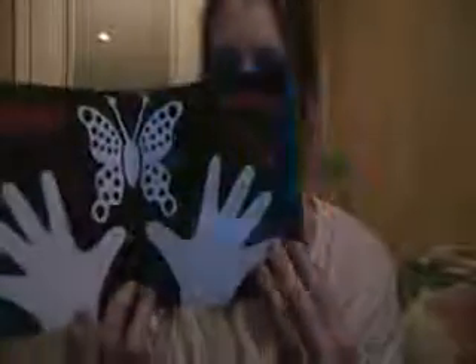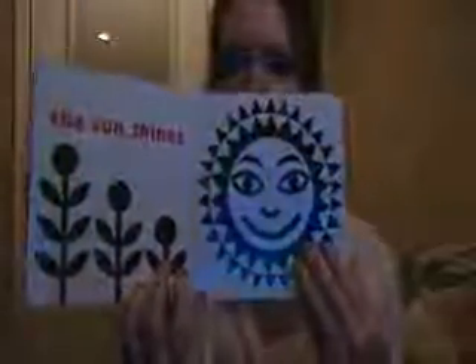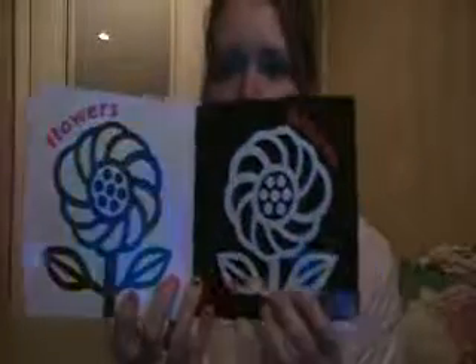This is one from when she was younger — it's a black and white book. They say that these are good for them when they're younger because they can't really see color right away. It just has different pictures, and she really liked them. I would show her them and read them to her and she would really look at them. We got these for free through the Dolly Parton Imagination Library and I can link the site below.